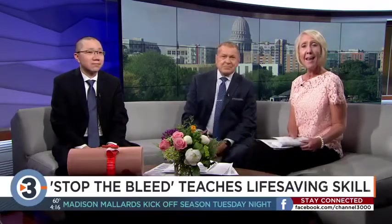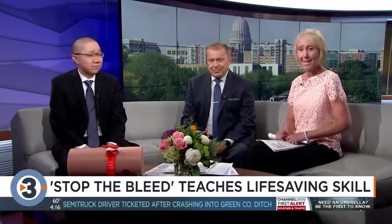Tomorrow there's an opportunity to learn a life-saving skill: how to stop life-threatening bleeding in the event of an accident. Stop the Bleed is a nationwide campaign launched in response to the massacre at Sandy Hook Elementary School in Newtown, Connecticut. UW Health joined Stop the Bleed last year, and UW Health trauma surgeon Dr. He Soon Jung is part of the team that will demonstrate techniques to stop bleeding.